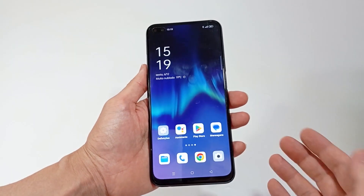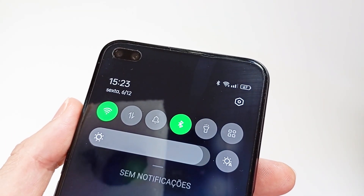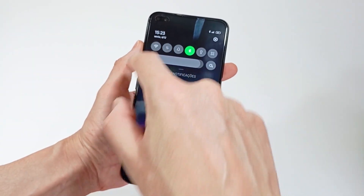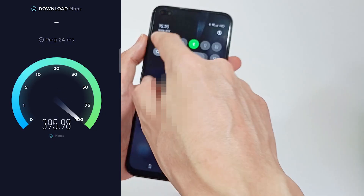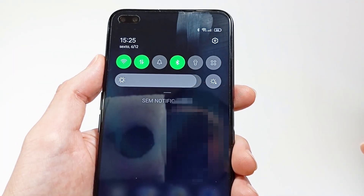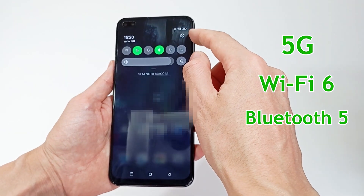About wireless connectivity: the smartphone connects to the internet using mobile data or Wi-Fi. Currently, 4G and 5G are the most common, but 6G will be the next generation. To connect to Wi-Fi, you can have Wi-Fi 5 with speeds of 3 gigabits or Wi-Fi 6 with 9 gigabits, and Bluetooth for communicating with nearby devices. I recommend choosing a smartphone with 5G, Wi-Fi 6 and Bluetooth 5.